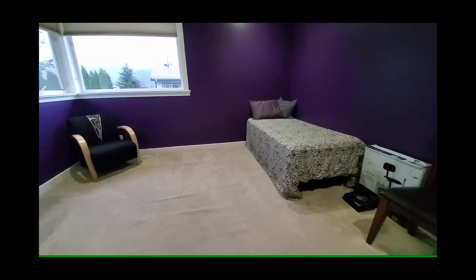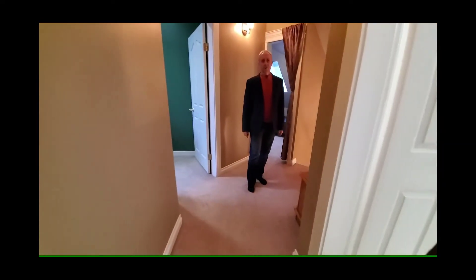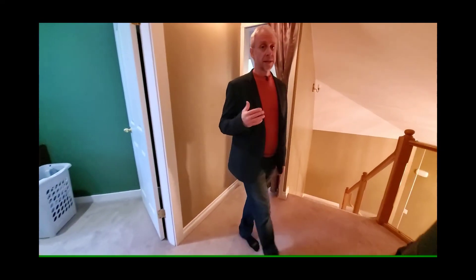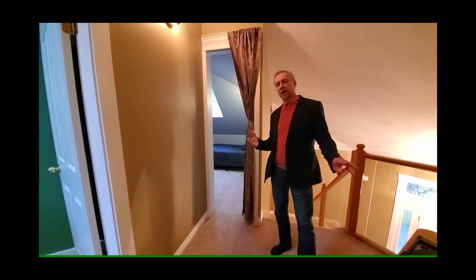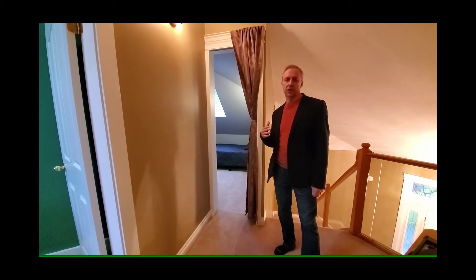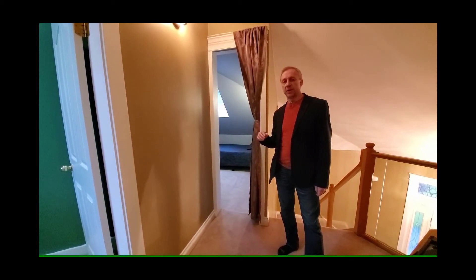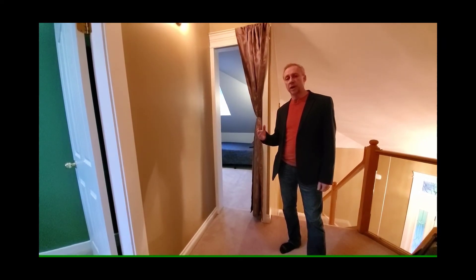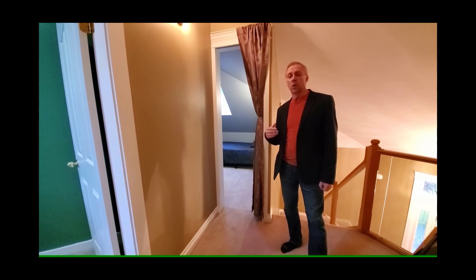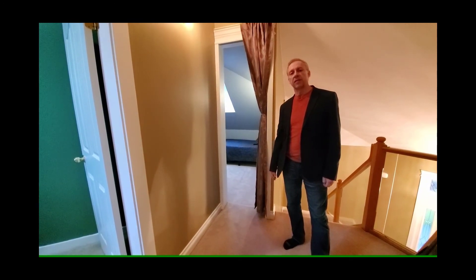So as you can see, folks, we've got a lovely three-bedroom plus little den home that's wonderful for a family or a retired couple. It's on a wonderfully quiet street in sunny Garibaldi Estates — this is one you shouldn't miss. If you're interested, give us a call at 604-892-8155 or email me at simon@simonhudson.ca and we'll set up a viewing for you. Thanks very much and have a fantastic day!